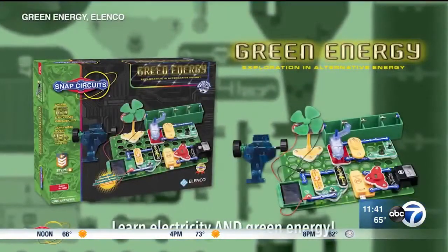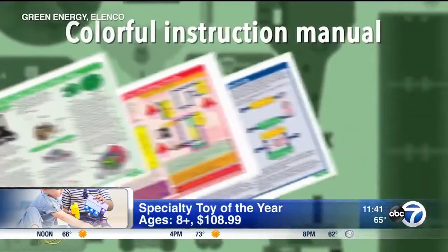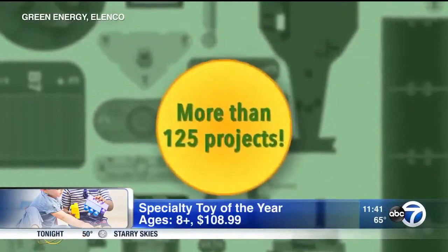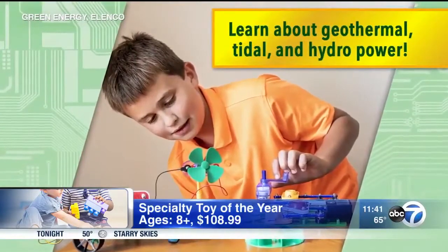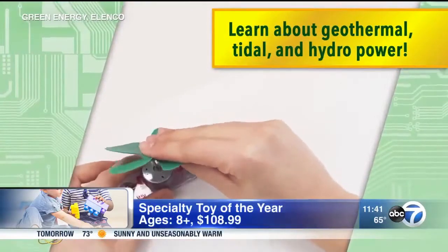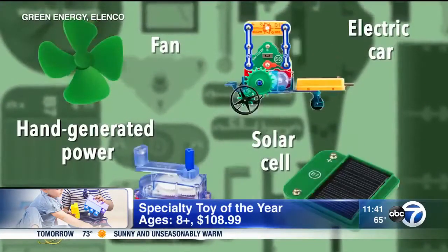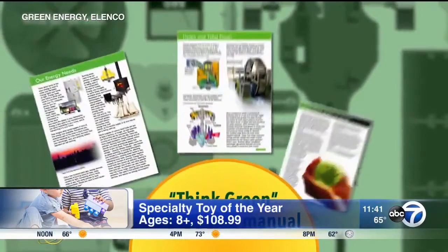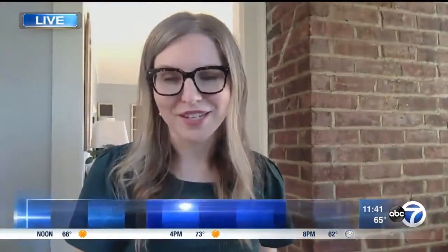First up is Snap Circuits by Green Energy, a Chicago company. This came out as the winner for the Specialty Toy of the Year. It's a really great option if you're looking for a toy that combines both education and fun for the holidays. It's for ages eight and up, and it teaches kids about introductions to green alternative energy. You can even build your own electric vehicle using real working circuits.